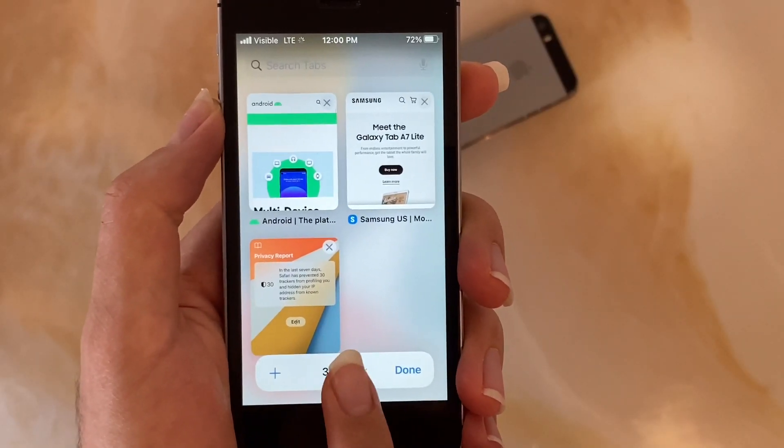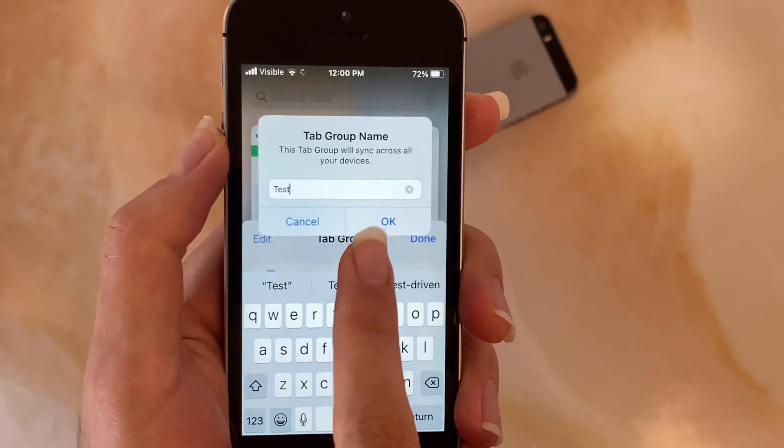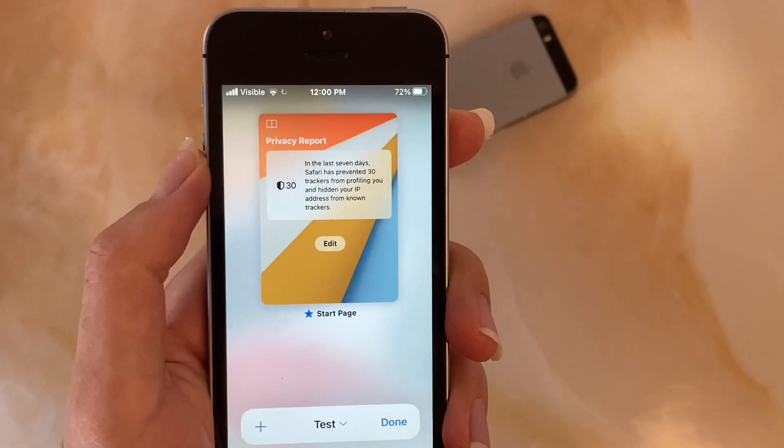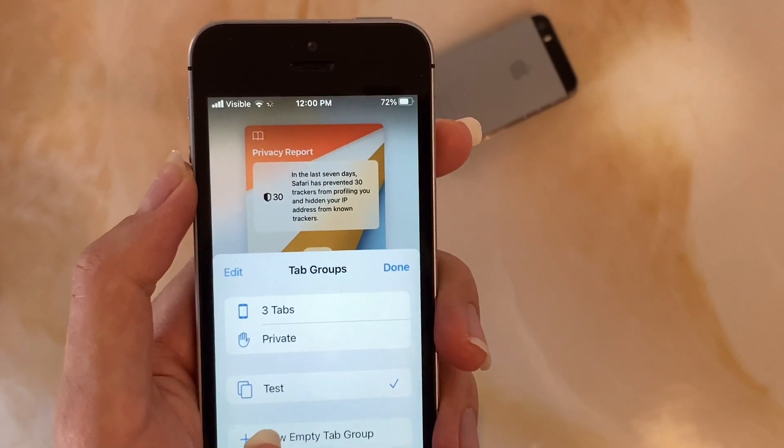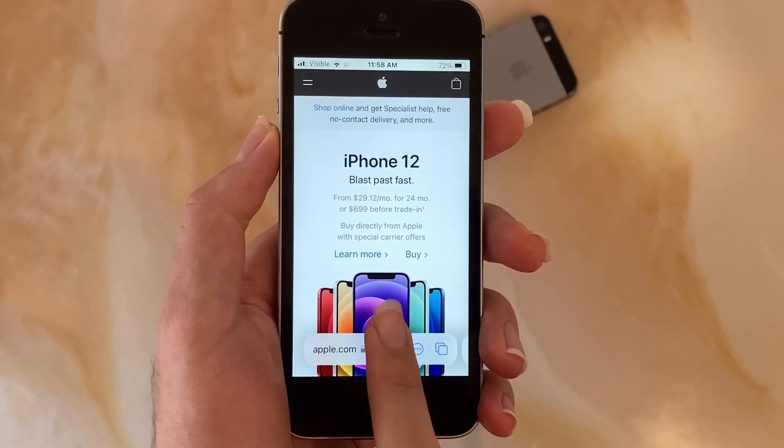Tab groups allow you to group your tabs together, and the customizable start page now has the privacy report, a background image, series suggestions, etc., similar to macOS. Extensions are now also available, which is amazing. Extensions have to be updated though to work on the iPhone. I really like the new gestures and fluid feel.